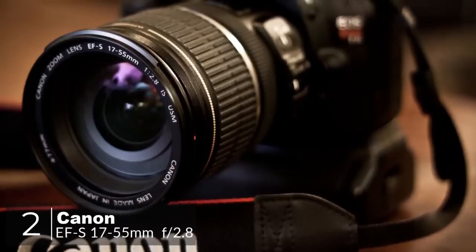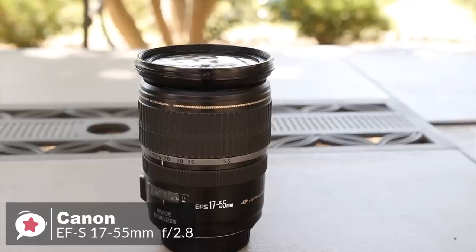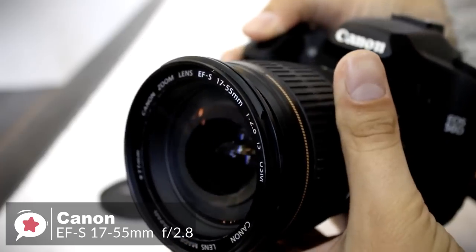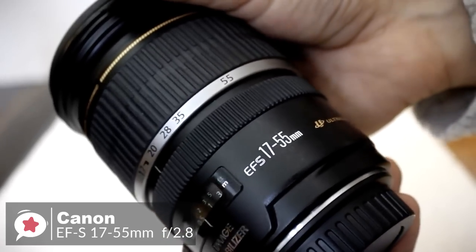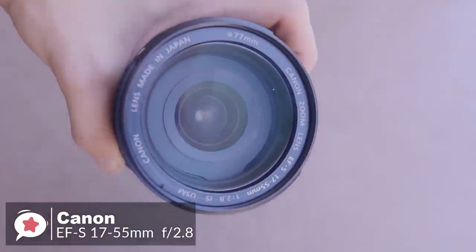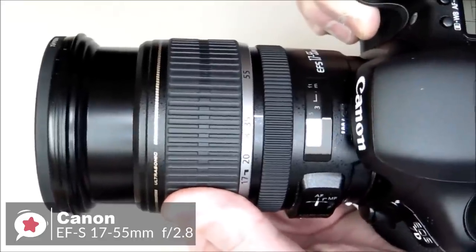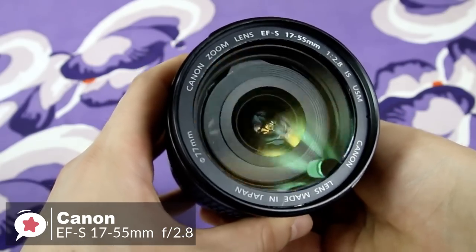At number 2 is the Canon EF-S 17-55mm f2.8 IS USM lens. With a fast fixed f2.8 aperture, very high image quality, three-stop image stabilization, and a very popular focal length range, it is one of the best general-purpose lenses available. Design-wise, it is big and heavy but doesn't feel unbalanced even on the smallest Canon SLRs, tipping the scales at 645 grams. The focusing ring is fairly narrow but has a rigid rubberized grip band. There's also a useful distance scale on the lens barrel in feet and meters, and the Super Spectra coating successfully prevents contrast loss attributable to flare.